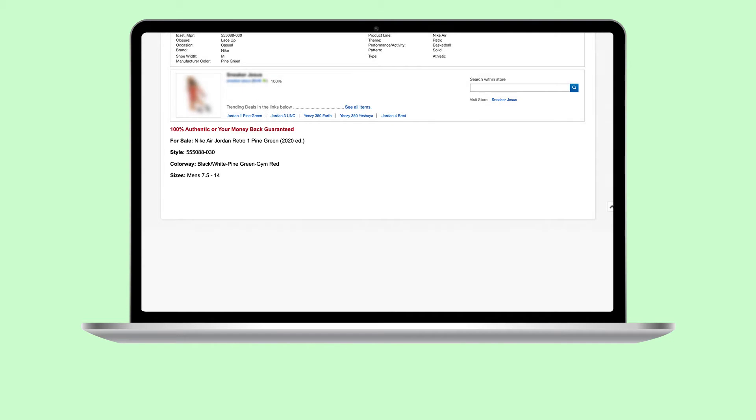We'll walk you through each of these important aspects of your listings. Your title is the first thing buyers see and gives them a quick snapshot of what you're selling. Having strong titles also helps your items place higher in search results, so it's important to get it right.